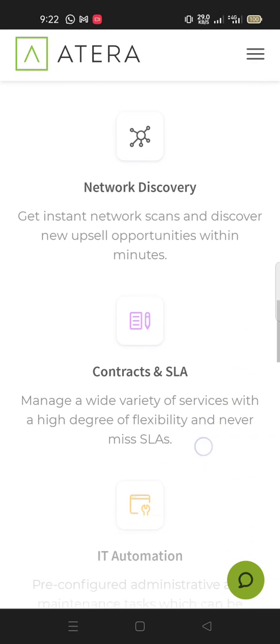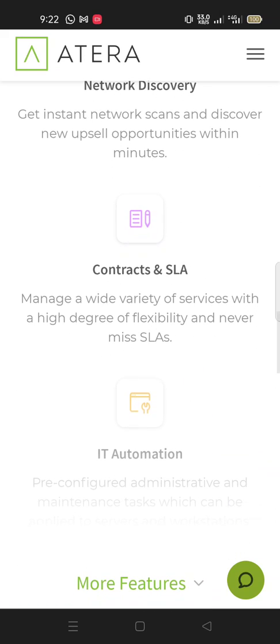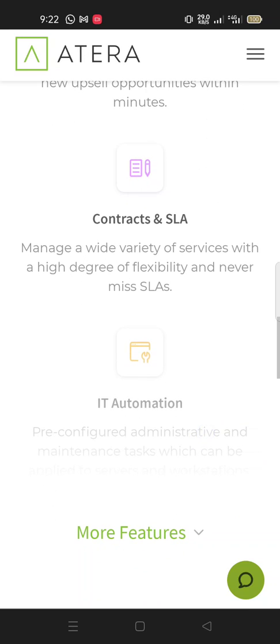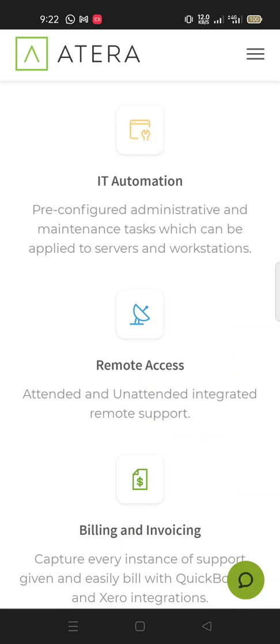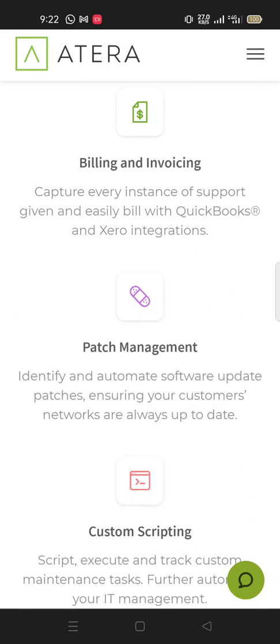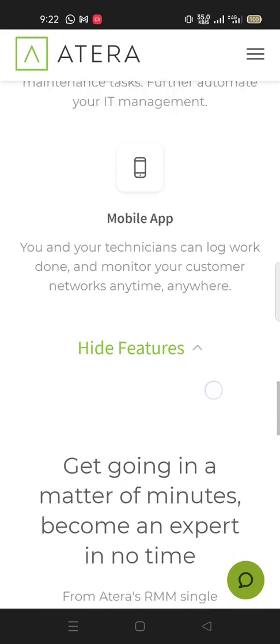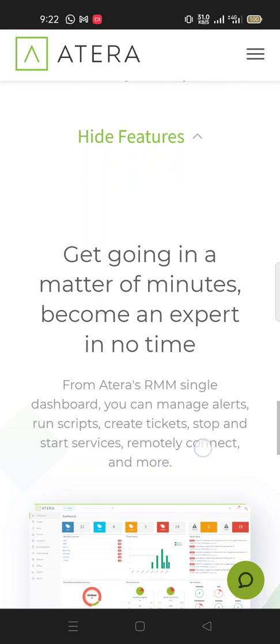Contract and SLA management lets you manage a wide variety of services with a high degree of flexibility and never miss SLAs. Remote access supports both attended and unattended sessions. Billing is made easy with QuickBooks and Xero integration. Patch management with custom scripting lets you get going in a matter of minutes and become proficient in no time.